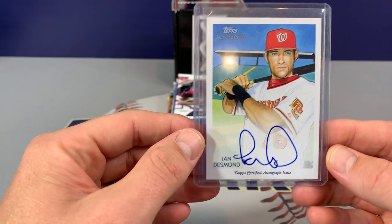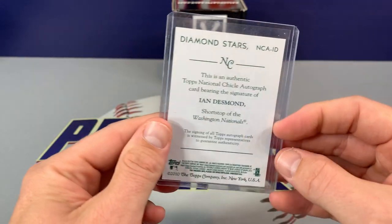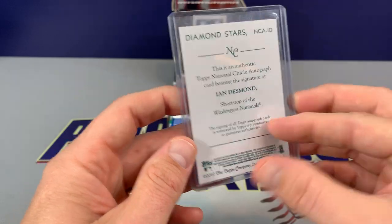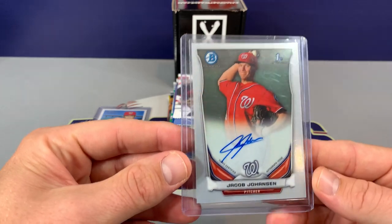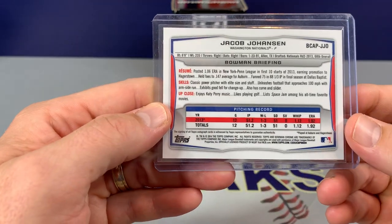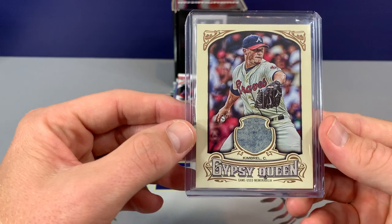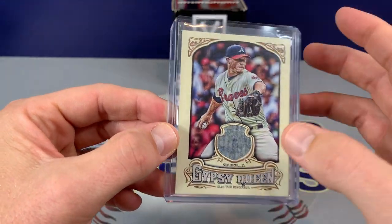And then one of our hits: Ian Desmond with the Nationals — very nice. This is a 2010 Topps Diamond Stars. The next one is Jacob Johansson, the first Bowman Auto, 2014. That's cool too. And then the last hit: Craig Kimbrell with the Gypsy Queen Relic. It's a pretty sweet-looking relic there.